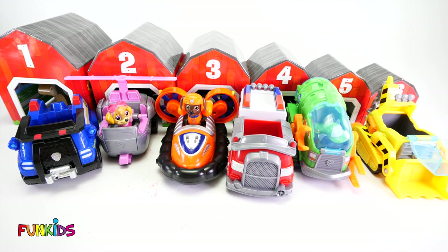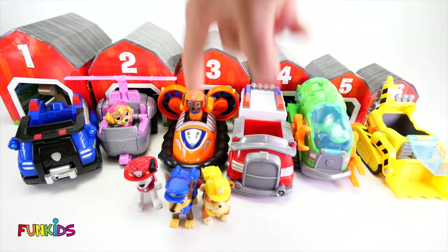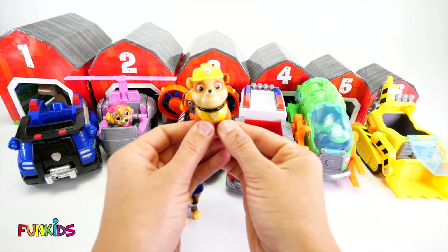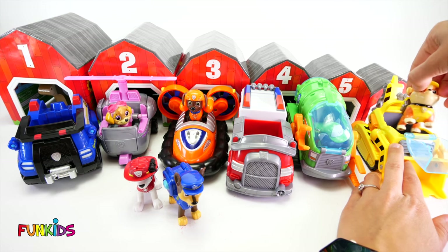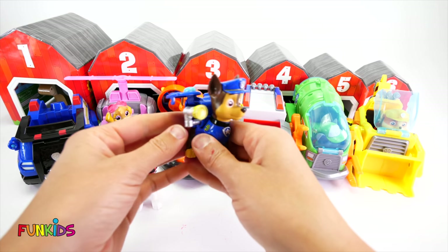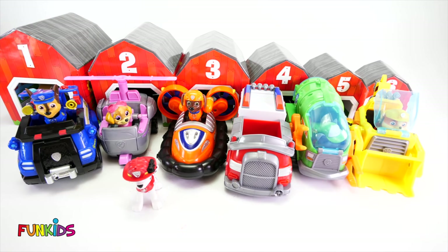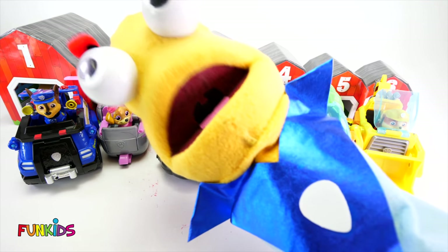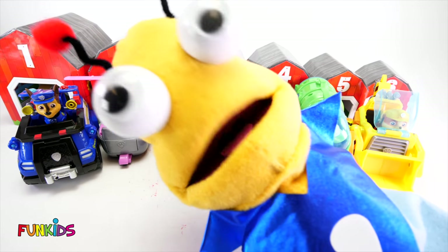Little earthlings, we have three more Paw Patrol: Marshall, Chase, and Rubble. Which one do you think Rubble goes in? He likes to wear yellow. Yep, this one's his. This is his Rubble vehicle. Now we have two left. How about Chase? Where's Chase's patroller? Right here, because it's blue. And our last one is Marshall and his red fire truck. Good job, little earthlings. Those are all the vehicles for the Paw Patrol and all of our barn animals.